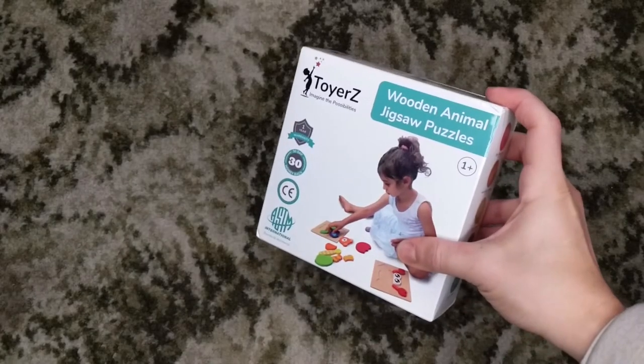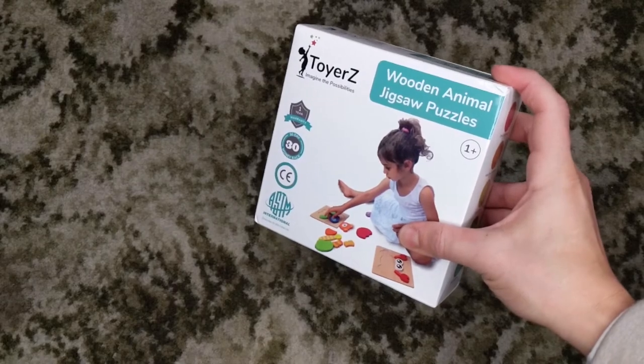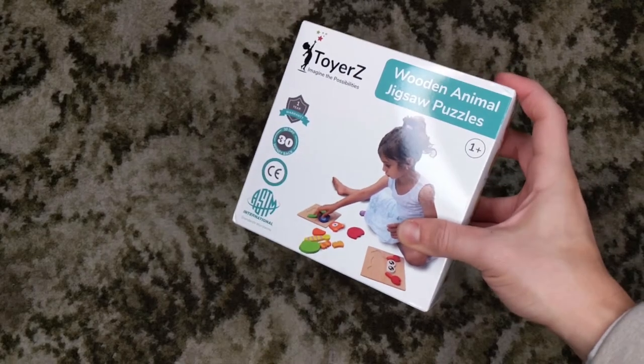Here we have the wooden animal jigsaw puzzles by Toyers. Let's open it up and see what's inside.